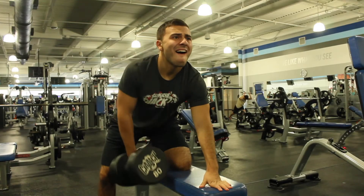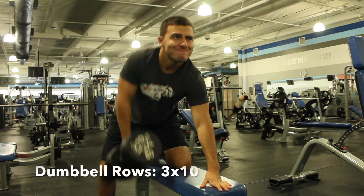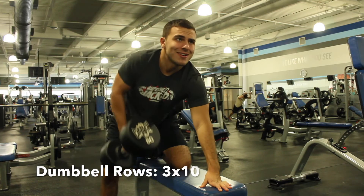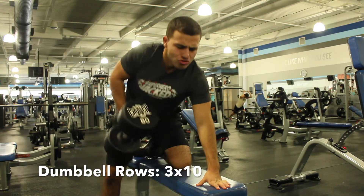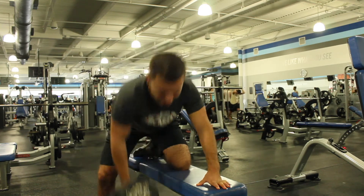Back superset number one. You want to do dumbbell rows, 10 reps each arm, then go over and do 10 reps of pull-ups. Rest for maybe a minute or a minute and a half, then go back and do 10 reps of dumbbell rows each arm, 10 reps of pull-ups, and so on.